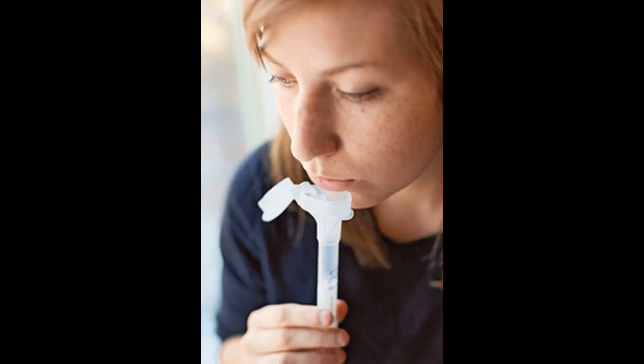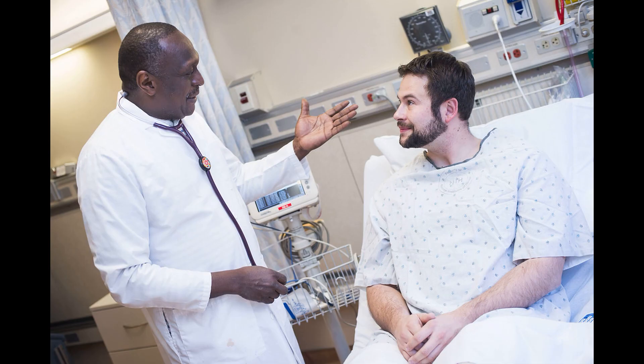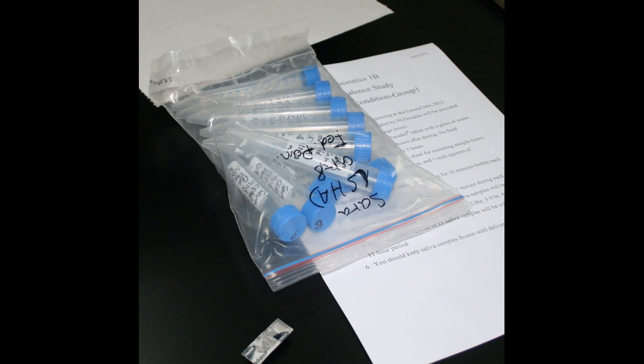The collection of saliva specimens is limited to patients with symptoms of COVID-19 and should be performed in a healthcare setting under the supervision of a trained healthcare clinician. Samples are transported for RNA extraction and are tested within 48 hours of collection.